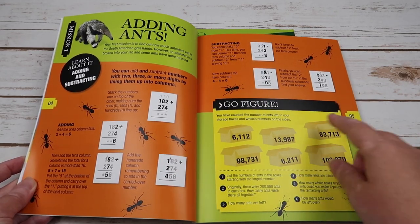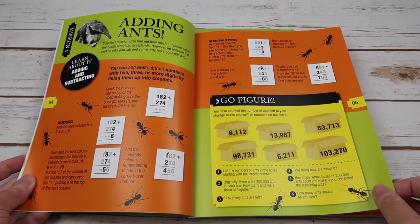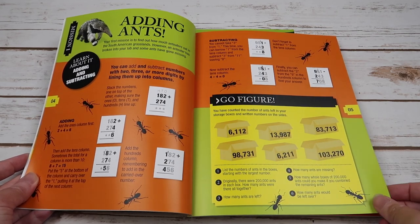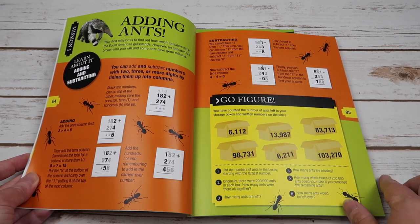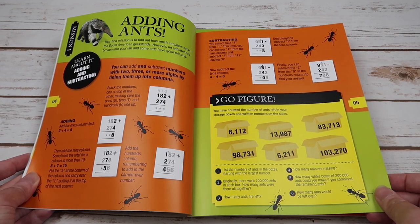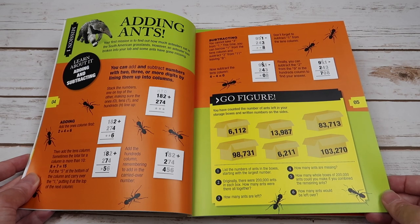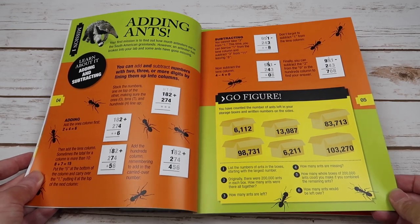Then you have a 'Go Figure' section where you're going to be doing your work. It says you have counted the number of ants left in the storage boxes and written the numbers on the side. You're going to answer questions like: List the number of ants in the boxes starting with the largest number. Originally there were 200,000 ants in each box — how many ants were there altogether? How many ants are left? How many ants are missing? How many whole boxes of 200,000 ants could you make if you combine the remaining ants, and how many would be left over? That is mission one.